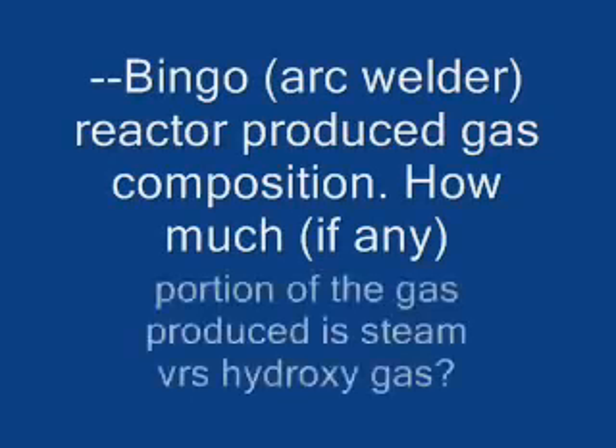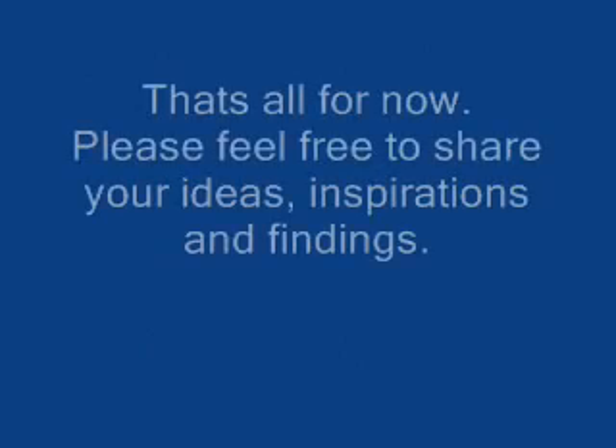Arc welder reactor produced gas composition: how much, if any, portion of the gas produced is steam versus hydroxy gas?